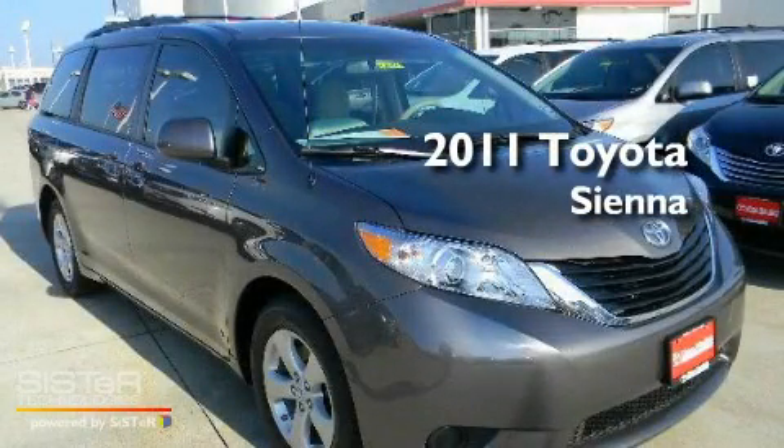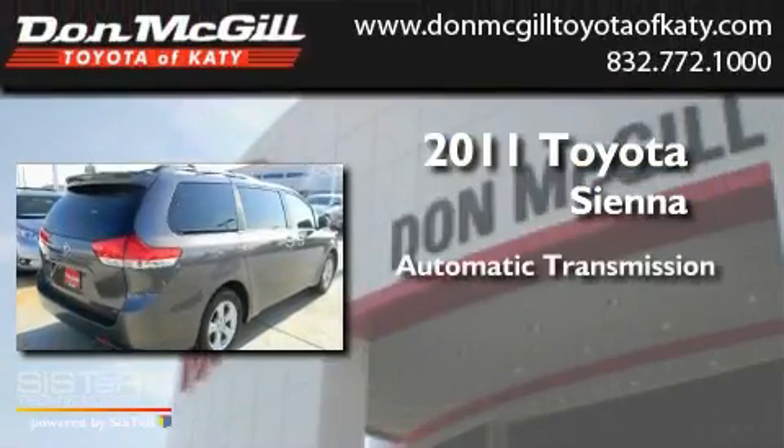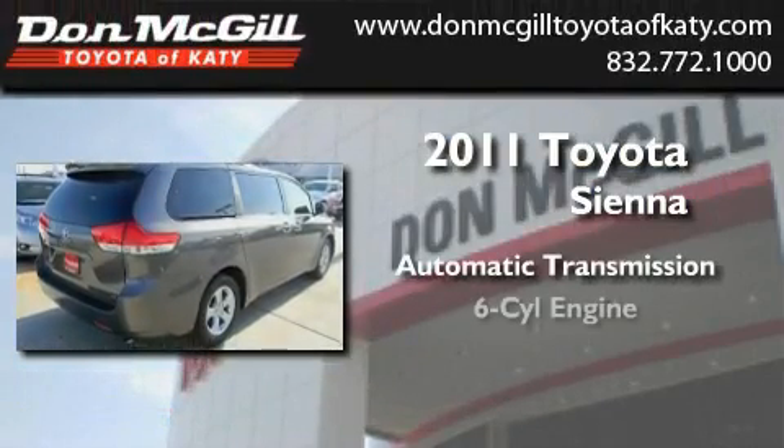This is a brand new 2011 Toyota Sienna. This minivan has an automatic transmission and a V6.